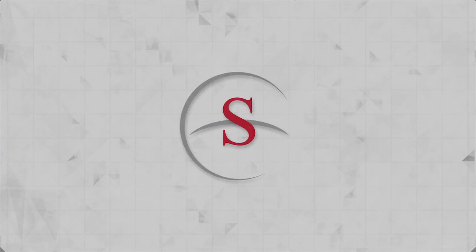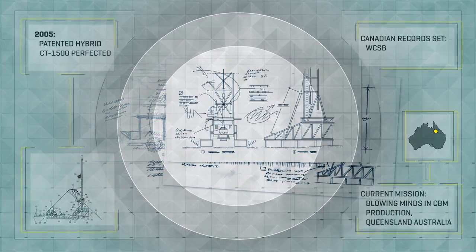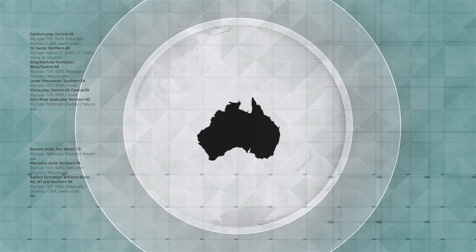Since its inception, Savannah Energy Services has been redefining the drilling industry. With a fleet of over 200 drilling and well-servicing rigs worldwide, Savannah has grown into a leader in global energy services.